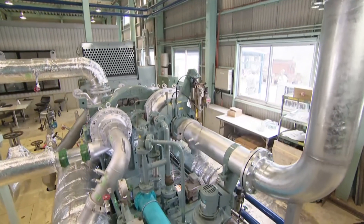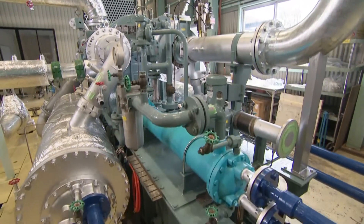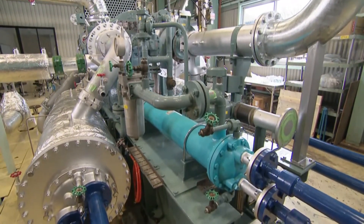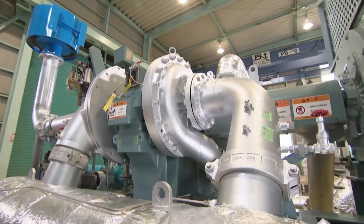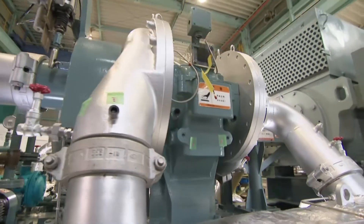This revolutionary energy-saving system not only assists compressor power using a turbine, it also uses surplus steam energy to greatly reduce power consumption, and recycles waste heat and waste energy.